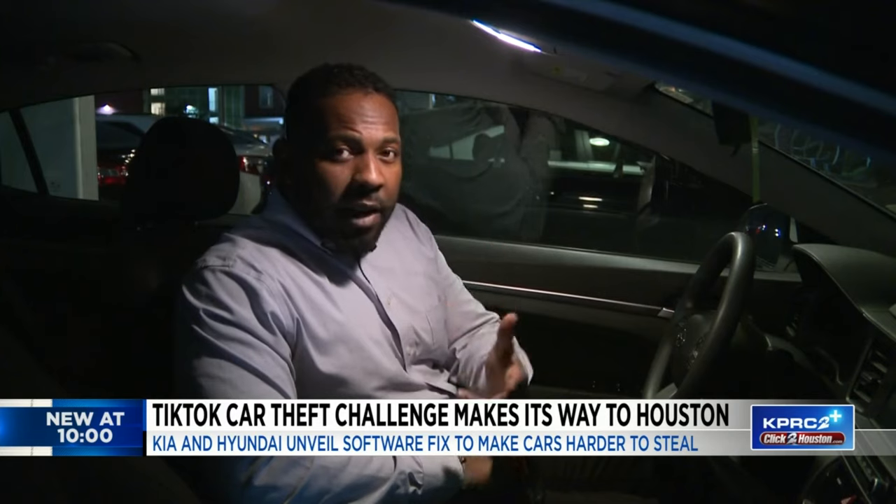We do know that Progressive and State Farm insurance companies are refusing to write policies for certain Hyundais and Kias that have been deemed too easy to steal.